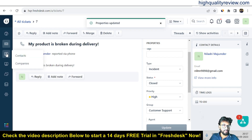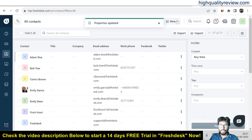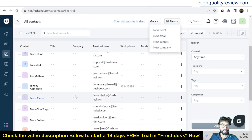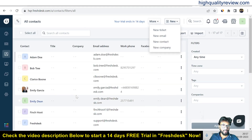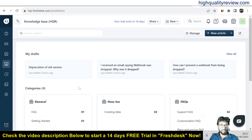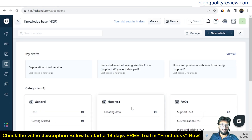Now come to the contacts section — here you can create or view your contacts, and from the new section you can add new contacts. Previous contacts are also listed here. You can also come to the company section to add your company. Now come to the solution section — here some categories exist like general, how-to, FAQ, and troubleshooting, where you can create solutions for particular problems.